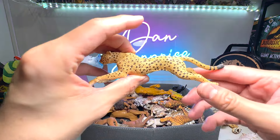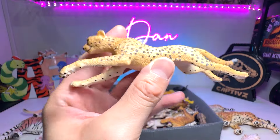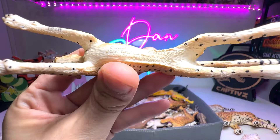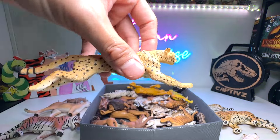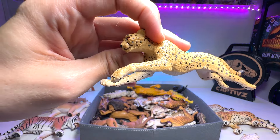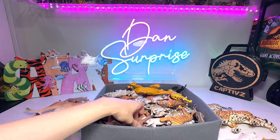Next up, we're going to be taking a look at the fastest land animal on Earth — the cheetah. Beautiful cheetah. This is a 1997 figure from Safari Ltd. You can see the body is slim, it's slender, it's aerodynamic, which is why it is the fastest land animal.